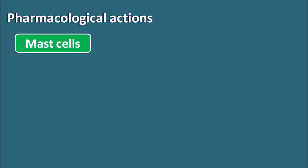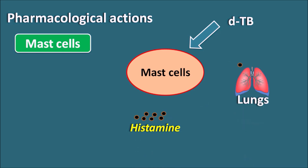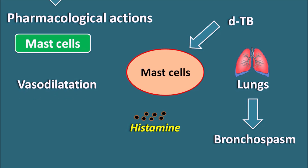Next is the effect on mast cells. A drug like D-tubocurarine, which is a natural product, can act on the mast cells. These mast cells contain histamine, and when D-tubocurarine acts on them, it produces degranulation and releases histamine into the plasma. This histamine can act on the lungs, producing bronchospasm, and can also act on the blood vessels, causing vasodilation, which is observed as hypotension — a side effect in treated patients. So D-tubocurarine has two important side effects: bronchospasm and hypotension.